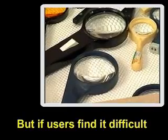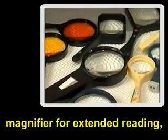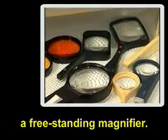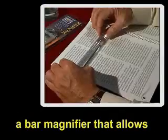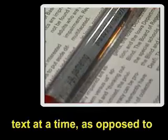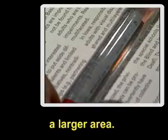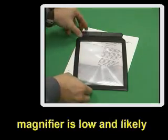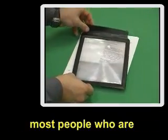For example, a specialist may recommend the use of a handheld magnifier for reading the phone book or price tags in a store. But if users find it difficult or tiring to use a handheld magnifier for extended reading, the specialist may recommend a freestanding magnifier. A specialist may also recommend a bar magnifier that allows users to view one line of text at a time, as opposed to a page magnifier that covers a larger area — the power of a page magnifier is low and likely to be of limited assistance to most people who are visually impaired.